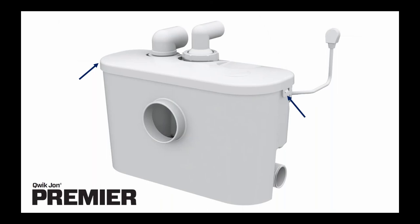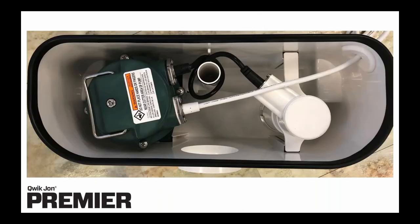Similar to the Quick John Choice, the Quick John Premier also has a snap-fit top cover. On the left and right of the tank, you can see the two simple snaps designated by the blue arrow that allow you to remove the lid. Removal of the lid provides access to all internal components, which can be removed in a matter of seconds if needed. Here's a view looking down into the Quick John Premier with the top cover removed — you can get a feel for how everything fits together and how easy it is to access any of the components.